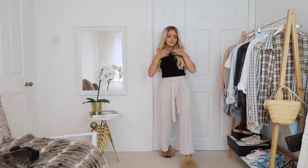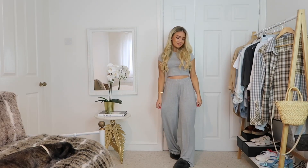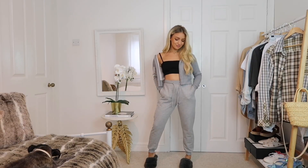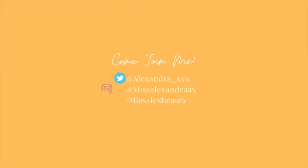So that is it — I really hope you liked this and got some inspiration from it. Please give it a thumbs up and subscribe to my channel if you did like it because it really would mean a lot to me. Let me know which outfit was your favorite in the comments as always, and I'll speak to you all in my next one. Bye guys!